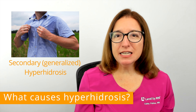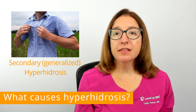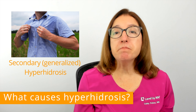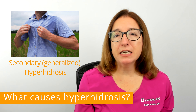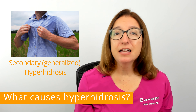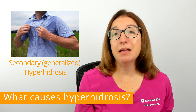Secondary hyperhidrosis typically occurs later in life and causes sweating that affects the entire body. Secondary hyperhidrosis is typically caused by a medical condition such as diabetes, hyperthyroidism, or an infection. It can also be caused by certain medications such as antidepressants, diabetes medications, and pain relievers.